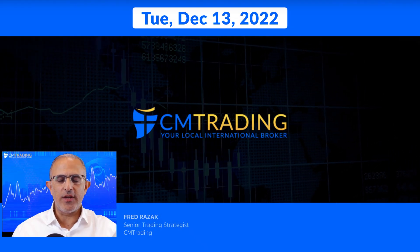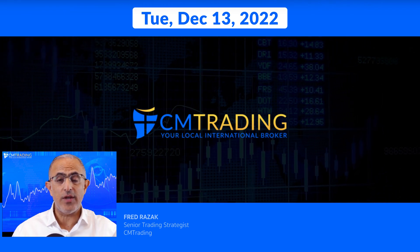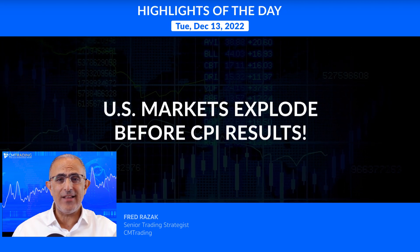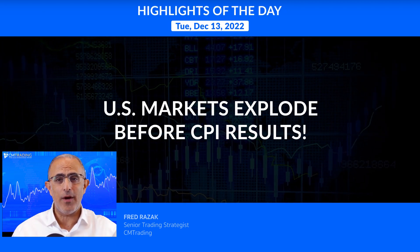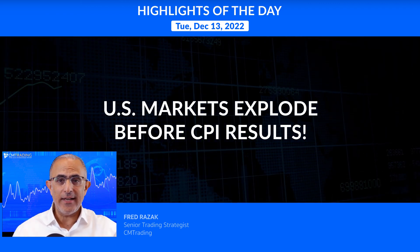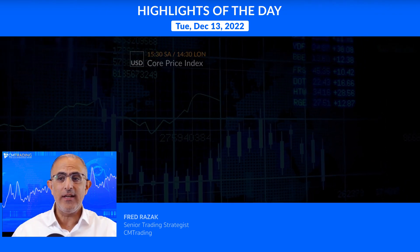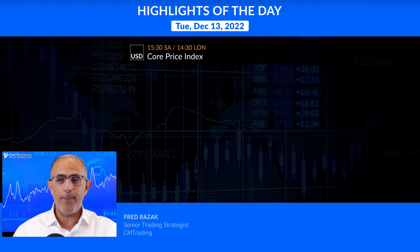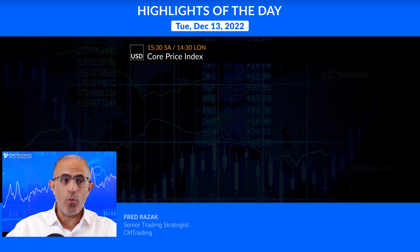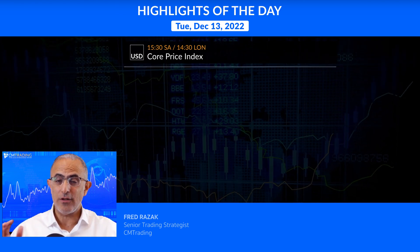Good morning traders, welcome to today's market review. This is Fred Razak at CM Trading. Today is December 13, 2022, Tuesday morning. The U.S. markets exploded right before the CPI results came out, which is an anomaly as the markets are still digesting all this information. Looking at the major economic events today, at 3:30 South African time the monthly Core Price Index number is coming out, and tomorrow we also have the FOMC rate statement, which is a big deal as well.